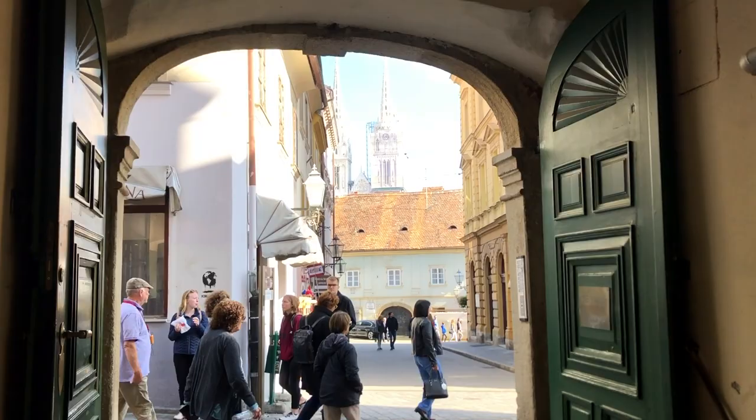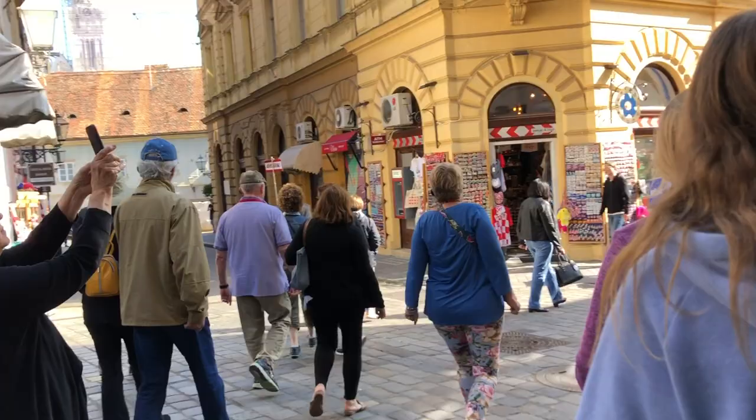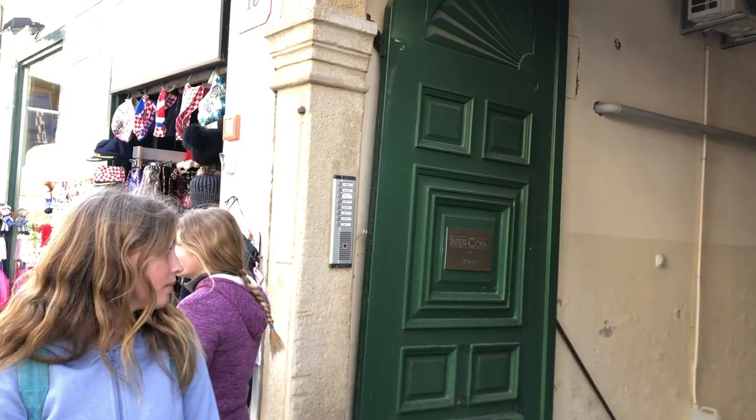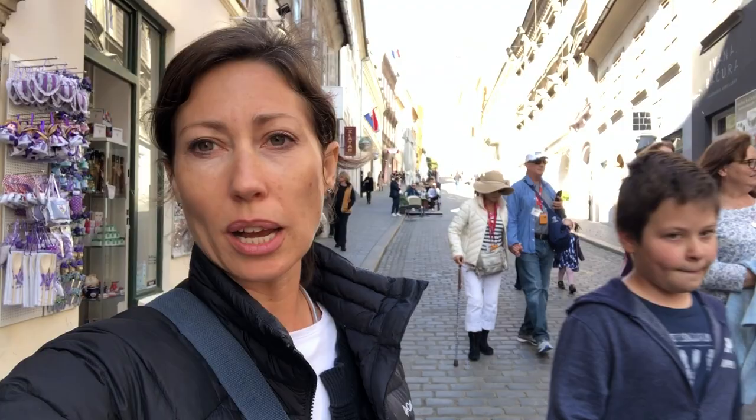This is where you come out on the other side — right back in the heart of downtown. There are several areas you can enter the city gates, but you have to know about them because walking down this street you wouldn't necessarily know to turn in and go through a tunnel. This street used to be the division between the two cities — it used to be a river; they filled it in, and the river still exists but goes underneath the street now.